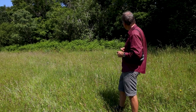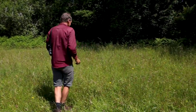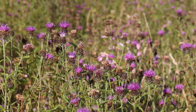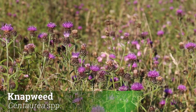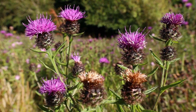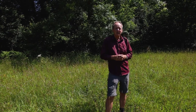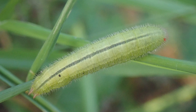So if you have patches of knapweed in your meadow, it is really important for some butterflies, particularly things like marble whites. The caterpillars feed on grasses — red fescue is one of their favourite grasses — and you really don't see the caterpillars very much; they are hidden away down in the grass.